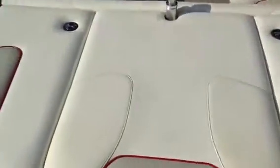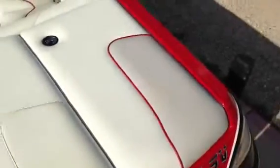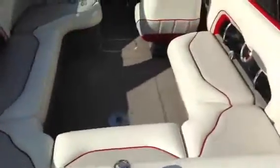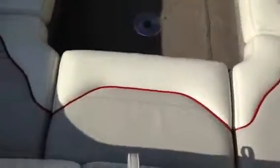Here's the interior of the 2004 23 LSV Malibu. As you can see, no rips or tears in the vinyl. All the seats are in great condition — no tears, no seam separations.